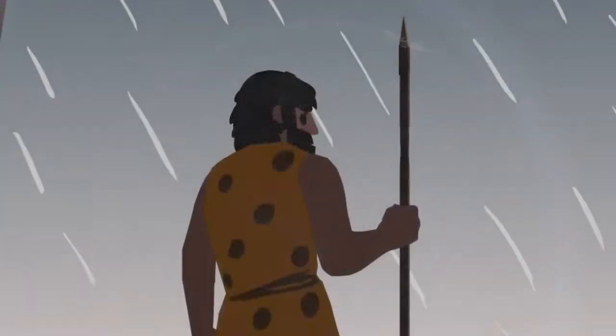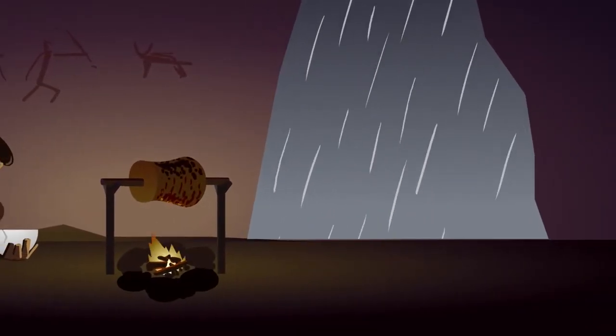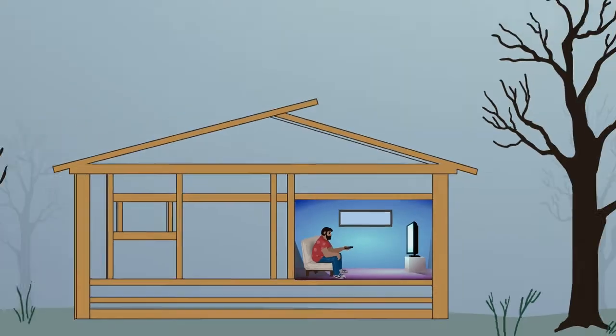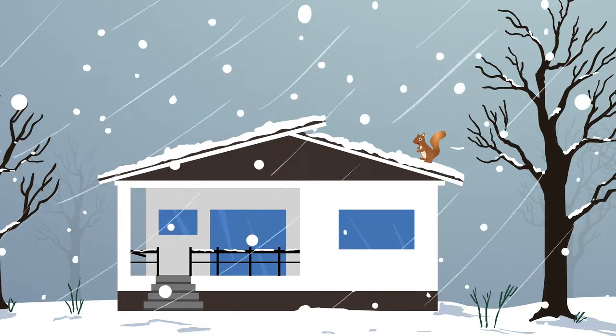From prehistoric times, microbes and humans have needed many of the same basics to stay alive, like food, water, and shelter. Over time, humans have learned to protect themselves from natural threats, extreme temperatures, and invaders like wild animals, pests, and burglars, by building houses and places to store food and water. This has increased their chances of survival.